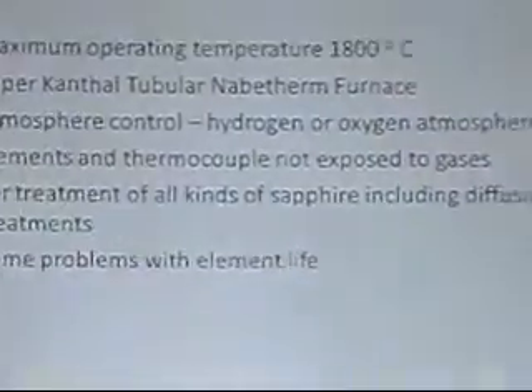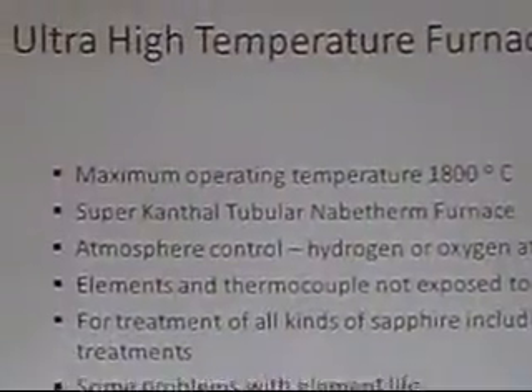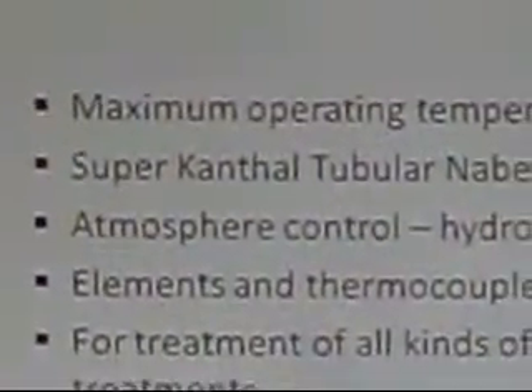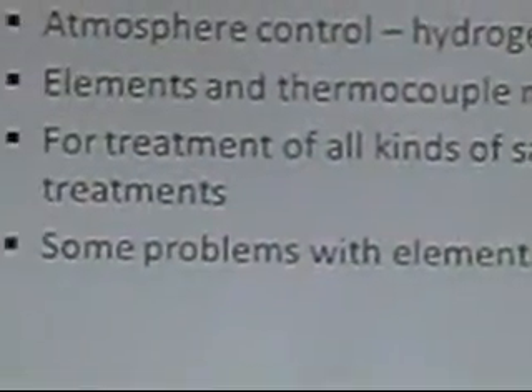This is the ultra high temperature furnace that we have imported from Nabertherm in Germany, and this can go up to 1800 degrees centigrade. It can have both oxidizing and reducing atmospheres, so it can create all kinds of sapphires. It can do beryllium treatment and diffusion of sapphires, and all high-end treatments are possible with this kind of furnace.